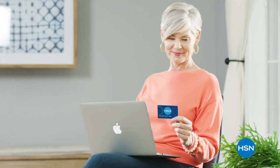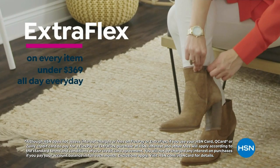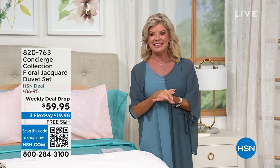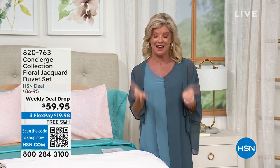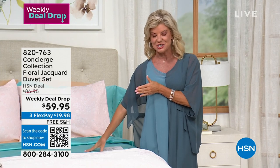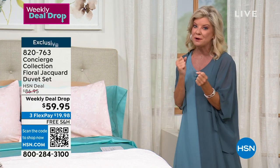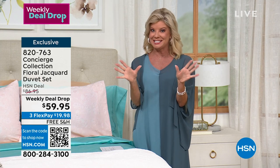We're back with more wonderful Concierge. It's a perfect time to be watching HSN because we're celebrating our 18th anniversary with our exclusive home collection. We're featuring everything with free shipping and handling in this hour, including our 100% cotton sheet sets, which hundreds of you have selected. Now we have the perfect duvet set. As a weekly deal drop, it will expire tonight at midnight — so it's your final opportunity.